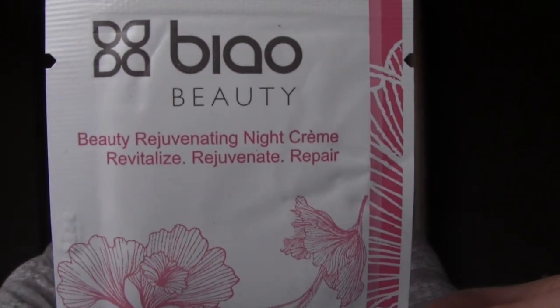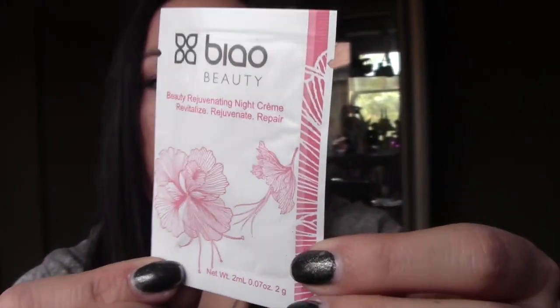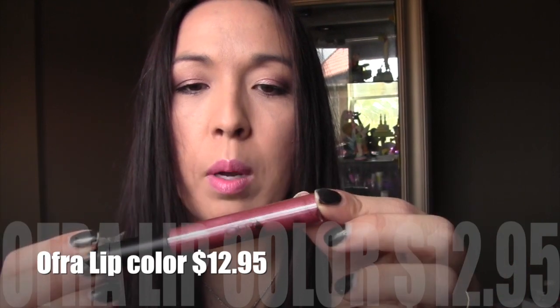Next is from Biao Beauty — and this is a beauty rejuvenating night cream: revitalize, rejuvenate, and repair. That's good for at least one, maybe two uses. I have heard of this before — I've gotten it in my beauty box before, but in a different shape, I think it was a squeezy tube.